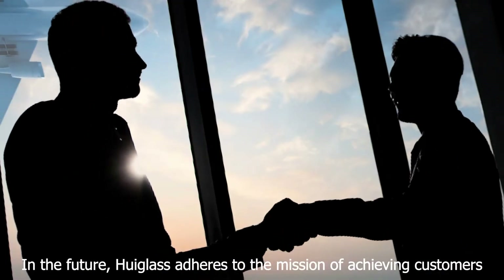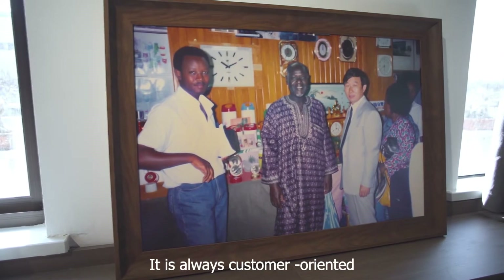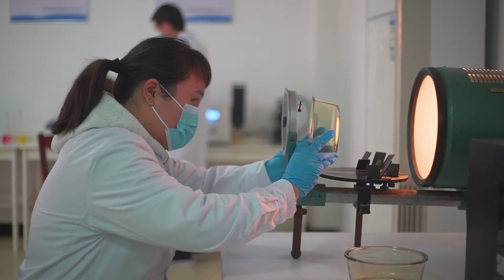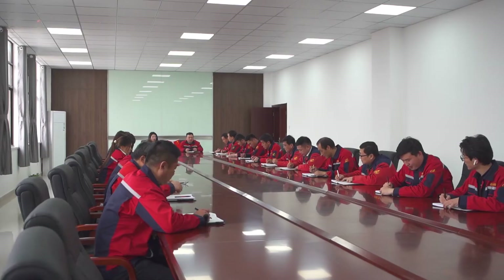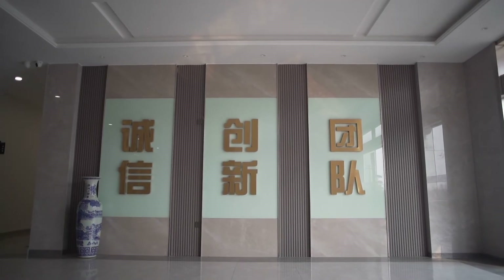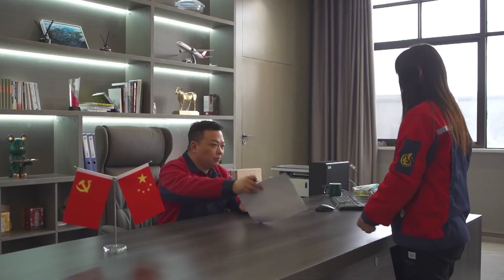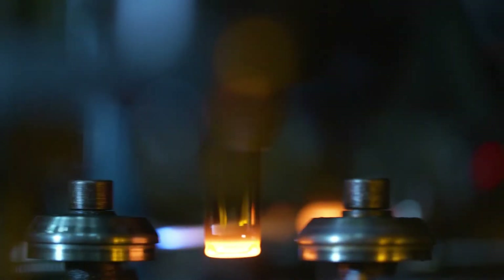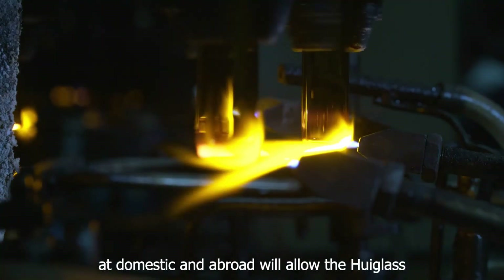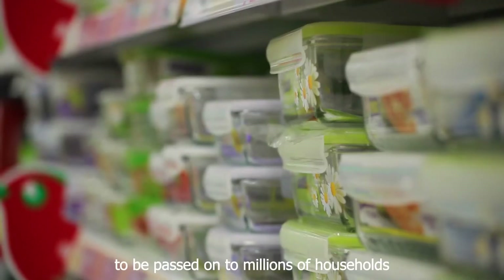In the future, Hue Glass adheres to the mission of achieving customers, serving the society, and enriching employees. It is always customer-oriented, capturing and expanding the special glass market at home and abroad, allowing Hue Glass to take root in the world market. Let the dream of creating a better life be passed on to millions of households.